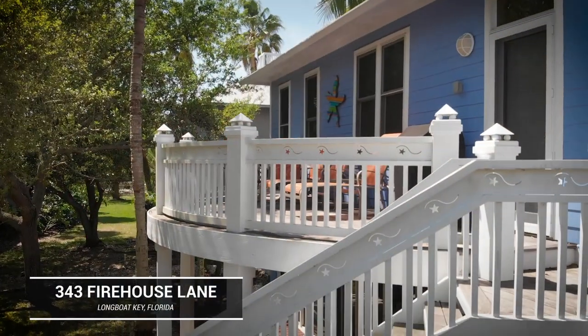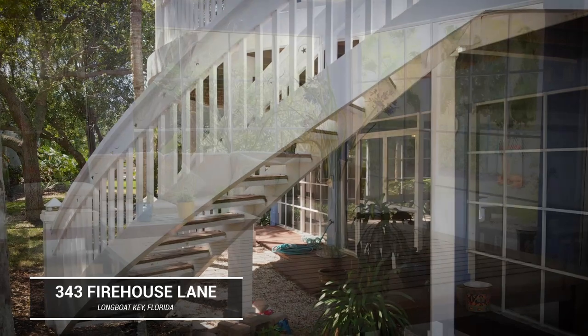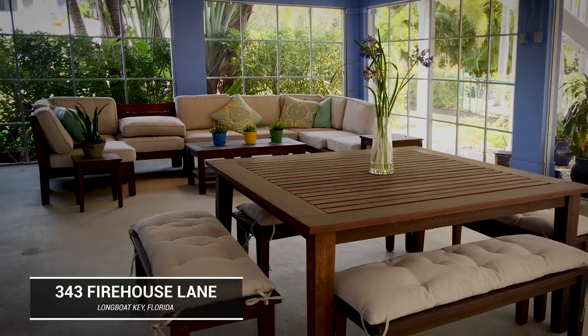Another great feature of this property is the first level, which has a full air conditioned garage and almost a bonus room that's completely screened in — a beautiful seating area on the first level of the home.